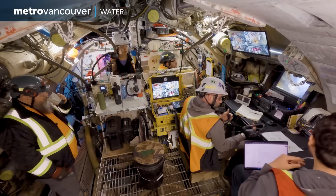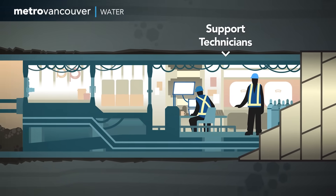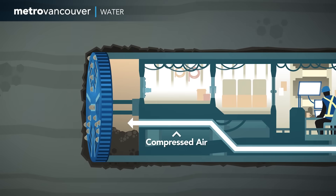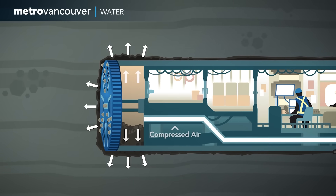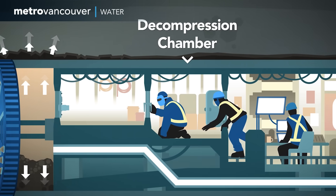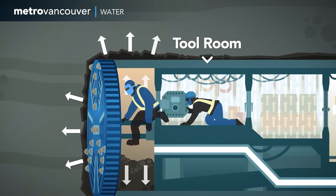The technical support crew members are crammed into the TBM's tight quarters. The crew pressurizes the area behind the cutter head by pumping in compressed air. This prevents dirt and rocks from collapsing into the space and creates a safe bubble for the divers. They'll have to crawl from the decompression chamber to the tool room, both of which are also pressurized to help their bodies adjust.